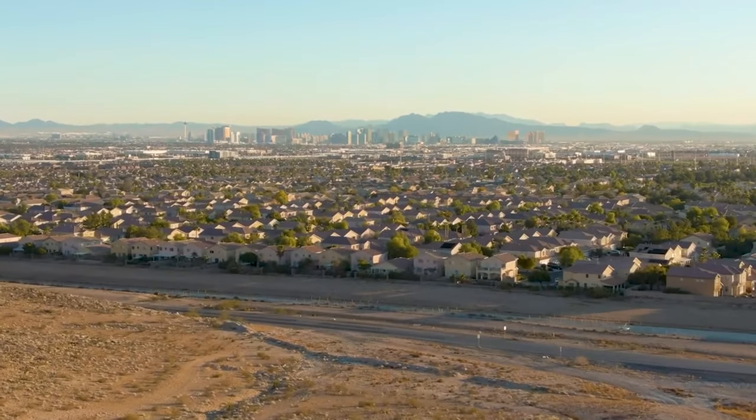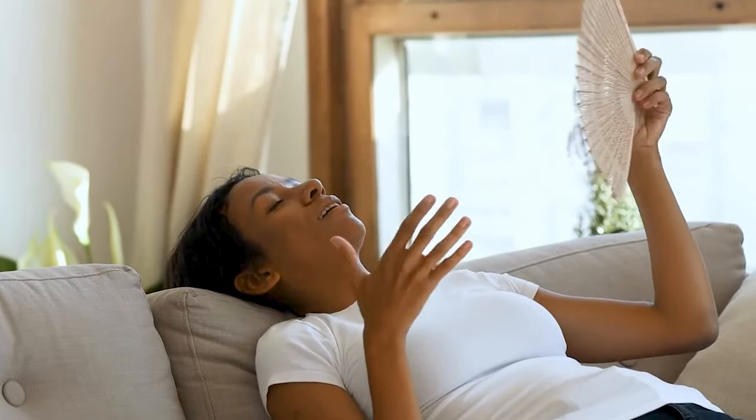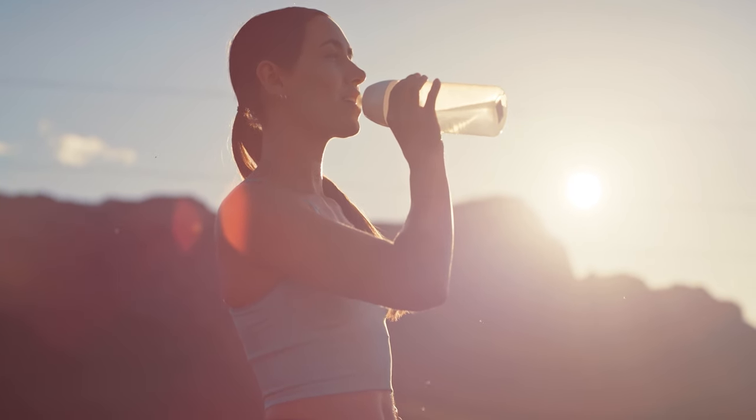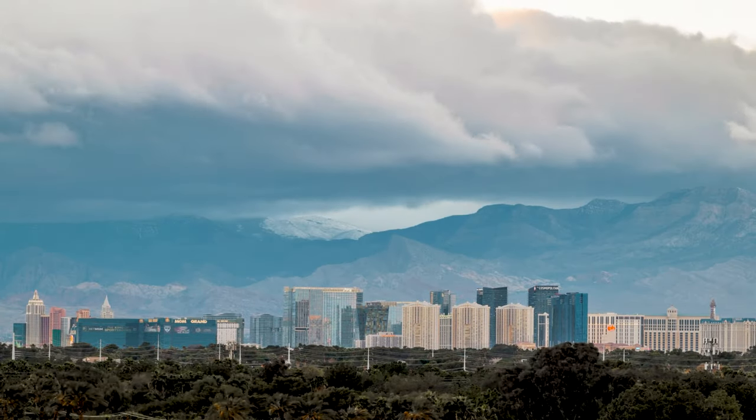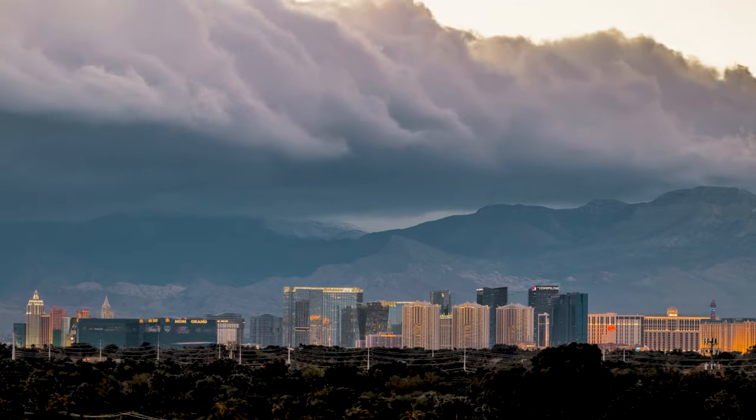Number five, weather. Las Vegas has a desert climate with hot summers and mild winters. Be prepared for the heat and make sure to stay hydrated. Also, be mindful of potential seasonal variations such as monsoon rains during the summer.